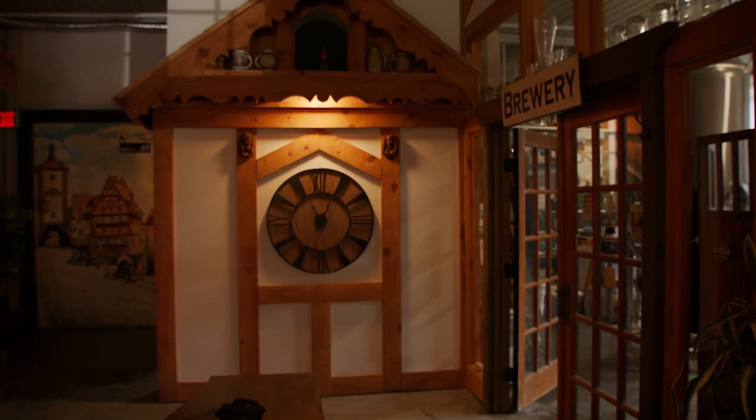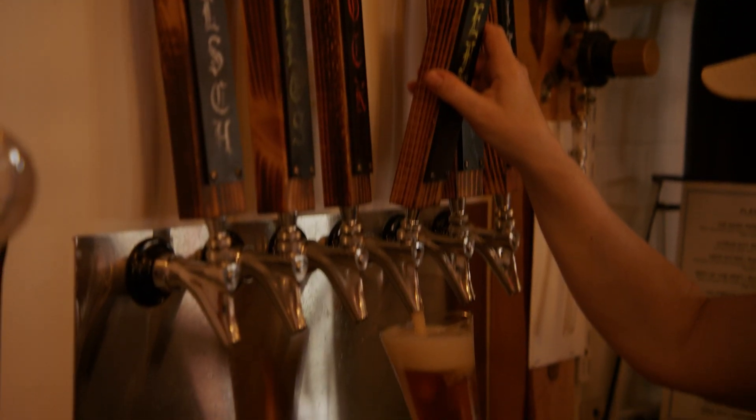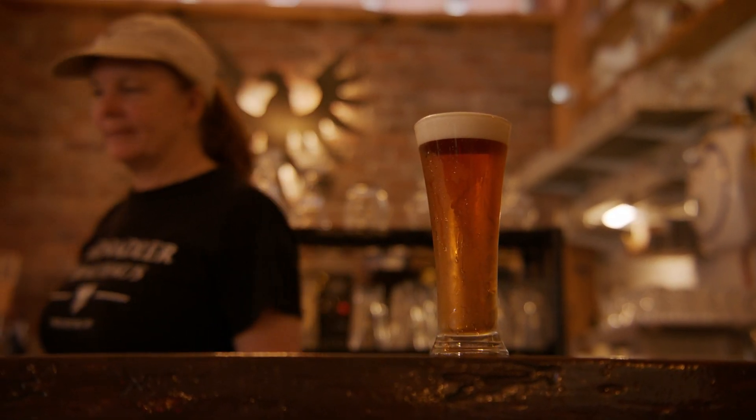I've had people come in and tell us that our Hefeweizen is very similar to what they've had in Germany. I've been to Germany and tasted it — Weissbeer, that's a Hefeweizen.